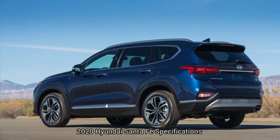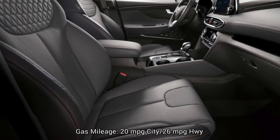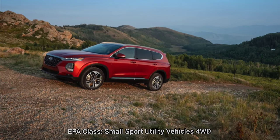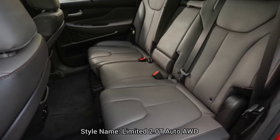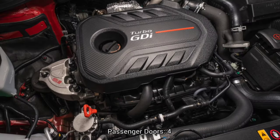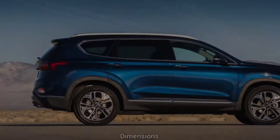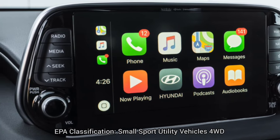Buying tip: a fully loaded Santa Fe Limited is a convincing near-luxury vehicle for less than $40,000. 2020 Hyundai Santa Fe quick specs: gas mileage 20 MPG city / 26 MPG highway. Engine: intercooled turbo regular unleaded I4, 2.0 liters. EPA class: small sport utility vehicles. Style name: Limited 2.0T Auto AWD. Drivetrain: all-wheel drive. Passenger capacity: 5. Passenger doors: 4. Body style: sport utility. Transmission: 8-speed automatic with electronic manual shift mode.